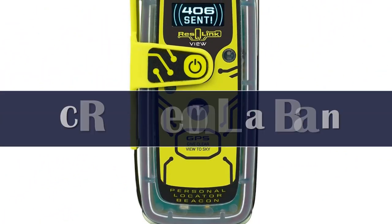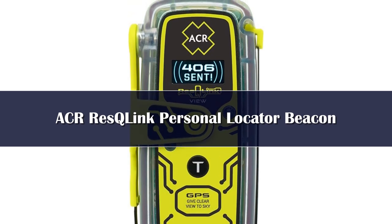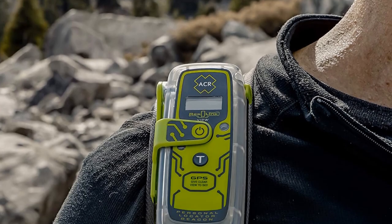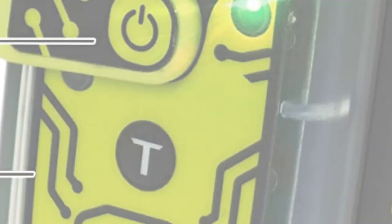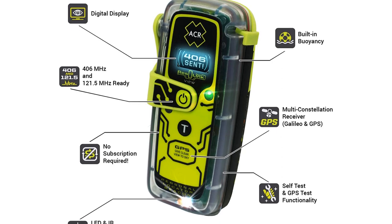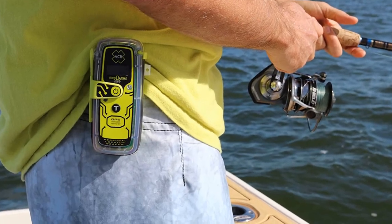Number 2. The Res Q-Link View is another basic device designed to send out a signal in the most distressing of circumstances. There are three levels of signal technology integrated: GPS positioning, a 406 MHz signal, and 121.5 MHz homing capabilities. Once your signal has been sent out, this powerful technology will quickly and accurately relay your information to a worldwide search and rescue network.